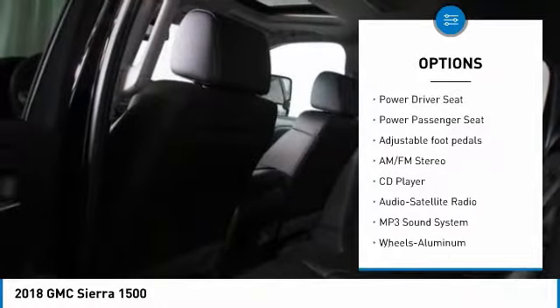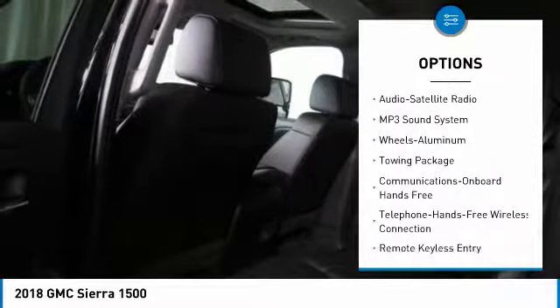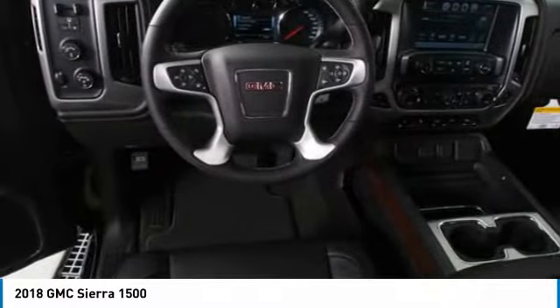Four-wheel drive, anti-lock braking system, power passenger seat, traction control, Bluetooth wireless data link for hands-free phone, HomeLink garage door opener.